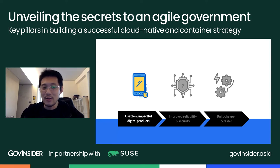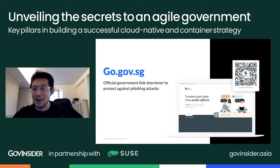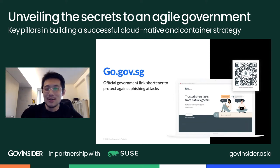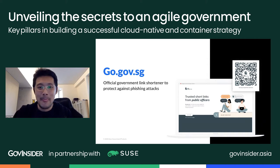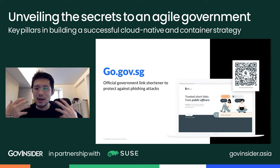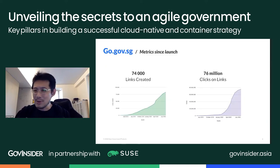The first thing I want to talk about is the usability and impact of our products. Starting with go.gov.sg — you may have seen these links around Singapore. It's a link shortener built in a hackathon a couple of years ago. Instead of using bit.ly or tinyurl, you use go.gov.sg slash whatever, and these short links can only be created by government offices, so you know they're official. We have about 74,000 links created with over 76 million clicks, and I think we're now at about 120 million.